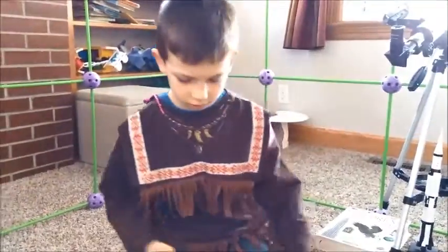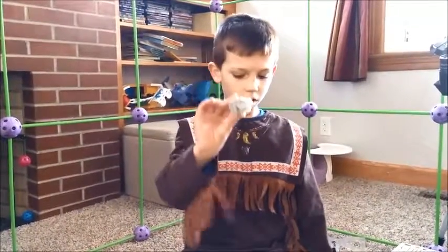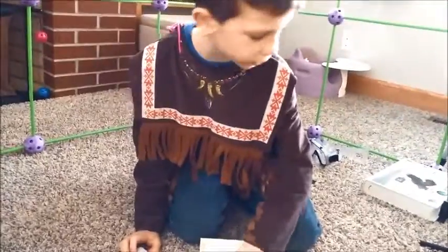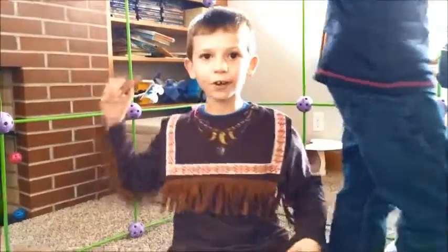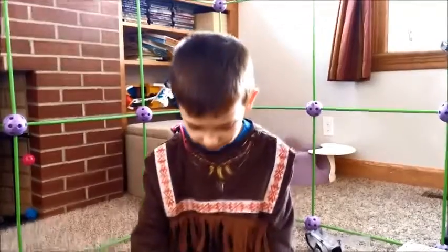All right, I'm gonna get started. We're gonna get started on our calculations. Today we won't be learning about this rock — we are going to be learning about this.